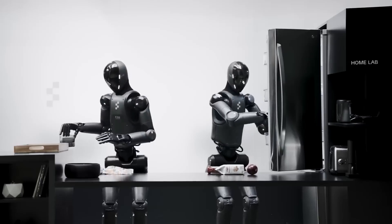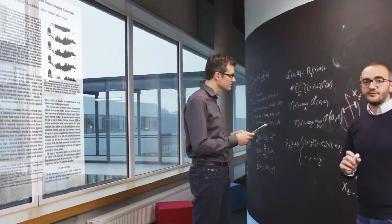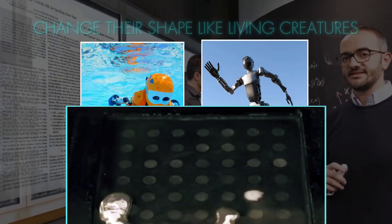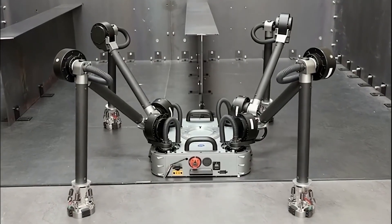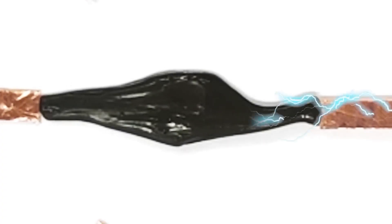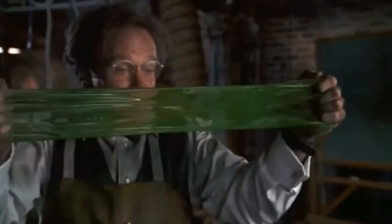Robots are no longer just machines. They're evolving into living technology. Around the world, engineers are creating robots that can walk, swim, and even change their shape like living creatures. But one breakthrough has stunned everyone: a shape-shifting AI robot that can twist and morph into almost anything. This could be the moment that changes robotics forever.